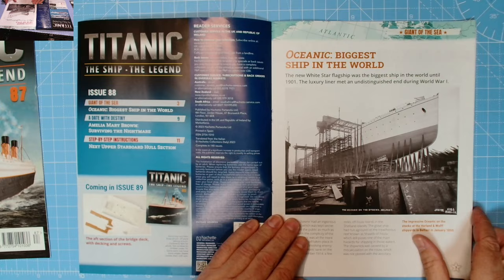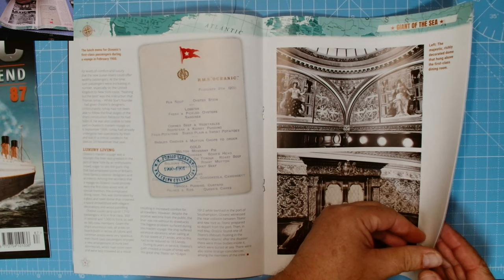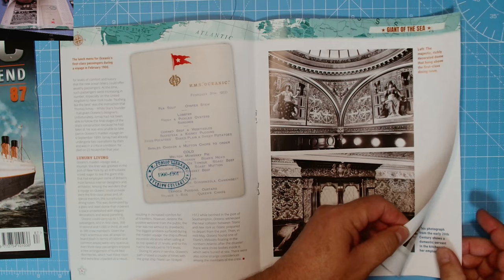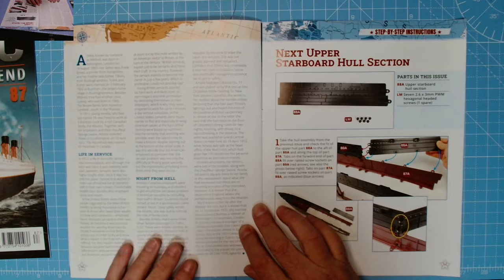There's the Oceanic - biggest ship in the world - quite a few pages of that story. There's another menu - pea soup, love pea soup. Never had horse stew. Had lobster once - didn't think much of it to be honest. Big lobster and not much meat. Same with all lobsters I suppose. And Amelia Mary Brown - surviving the nightmare.